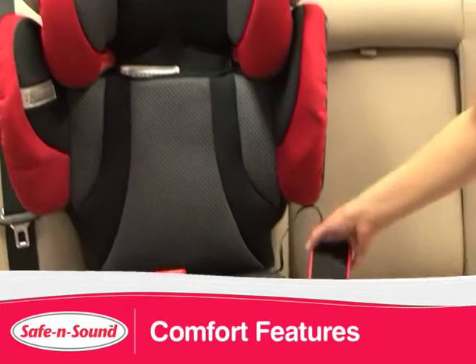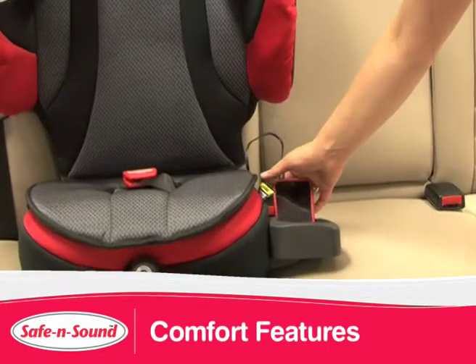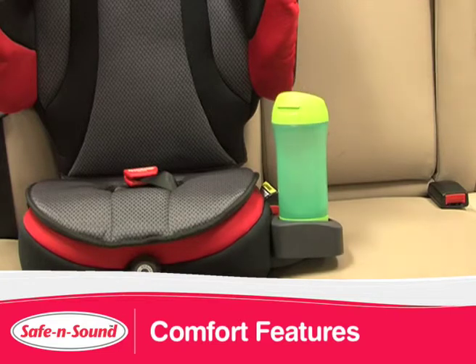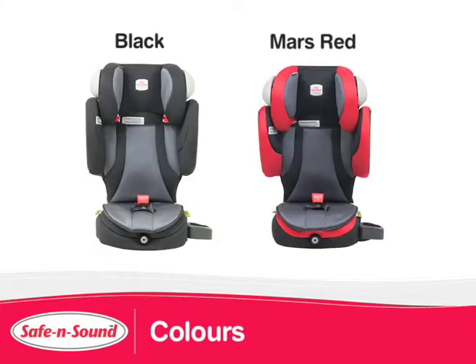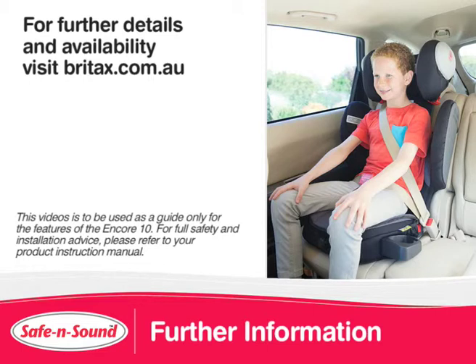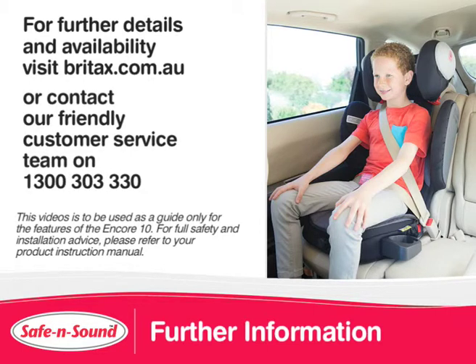The speakers in the headrest and the cup holder, which can be fitted to either side of the seat, are other features that will help keep road trips entertaining for your child. The Encore 10 comes in two great designs: black and mars-red. For further details and availability, please visit brightax.com.au or contact our friendly customer service team on 1300 303 330.